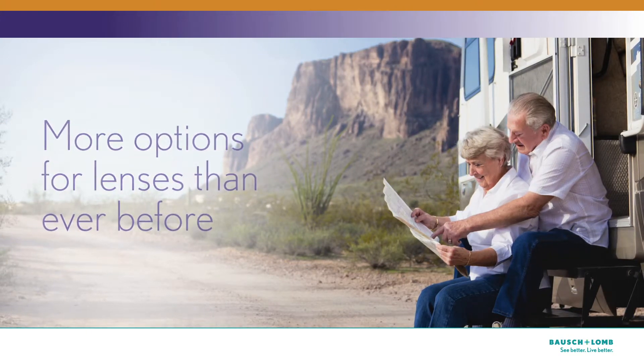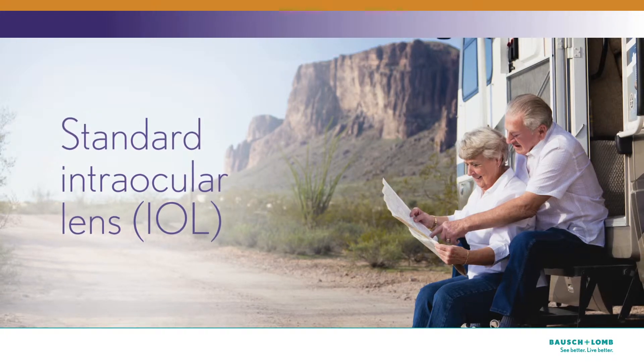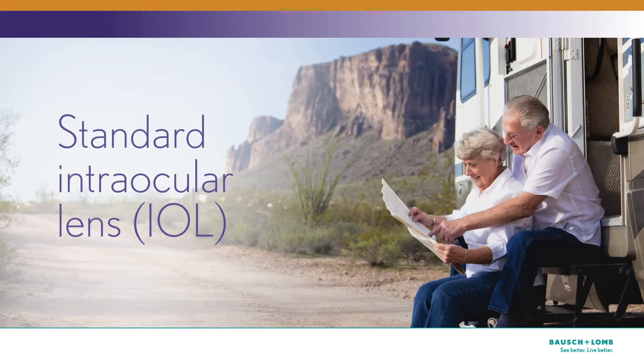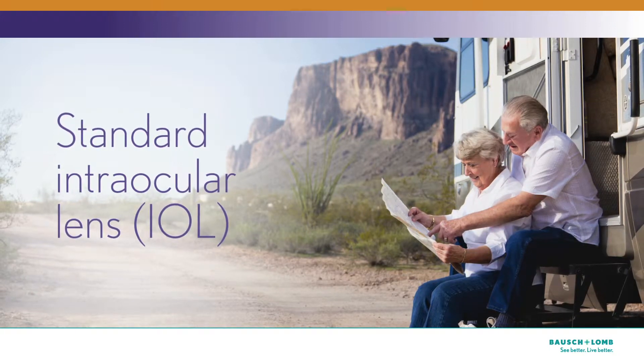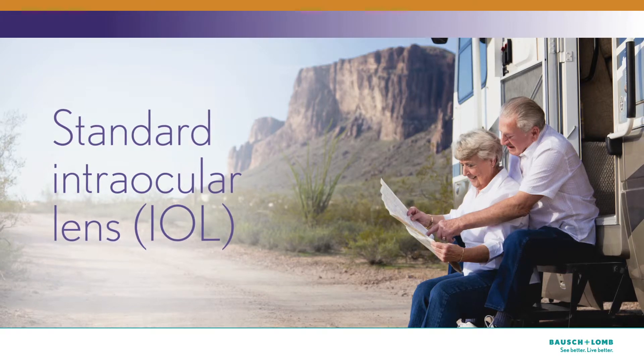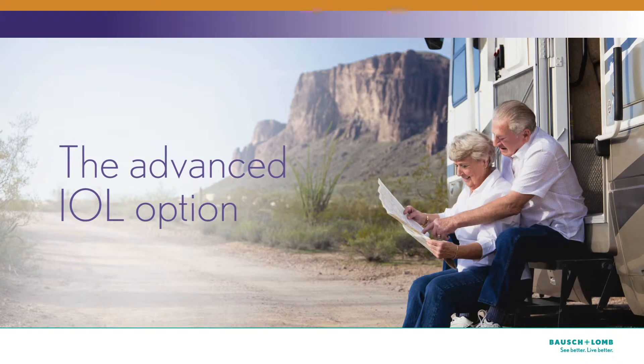A standard intraocular lens, or standard IOL, may give you excellent distance vision after cataract surgery, but you may still need glasses for some activities. Ask yourself: would I be comfortable if I can see well in the distance but need glasses to see at arm's length or closer?